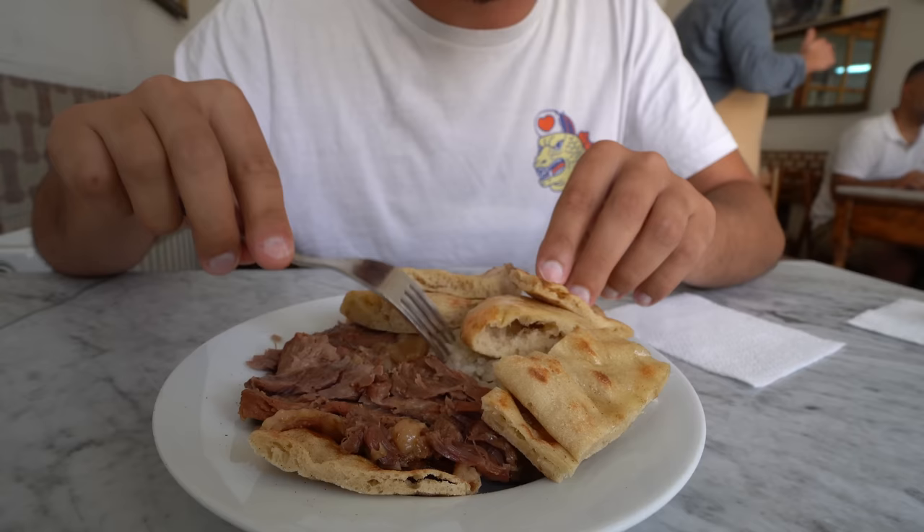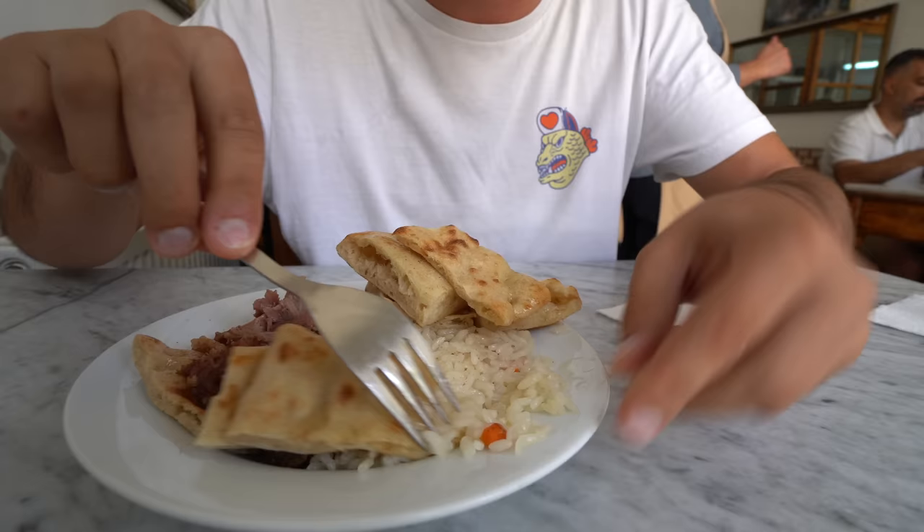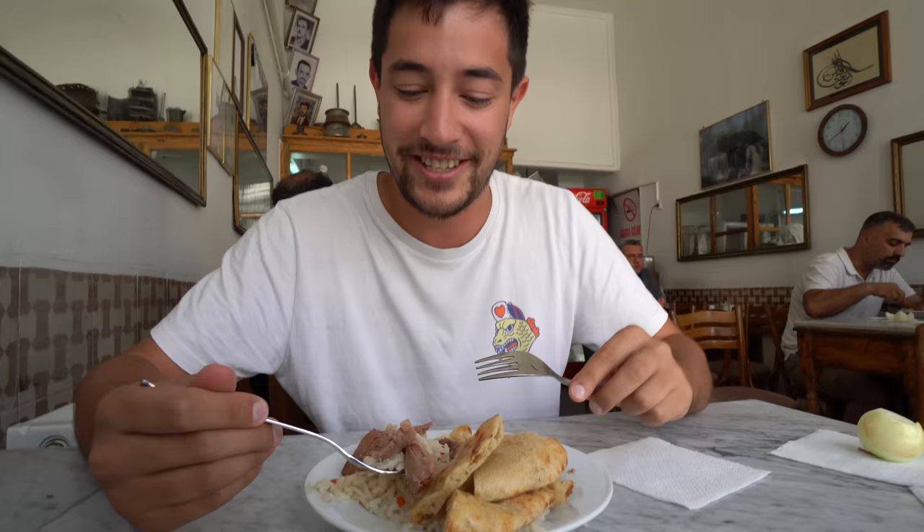Without even tasting it, I can tell it's going to be so ridiculously tender. There are pieces of fat in there. It's served with some rice, almost like a pilaf. I can see a little bit of carrots in there. Since 1840 — I'm so excited to try this.